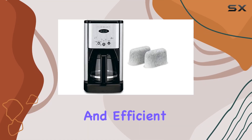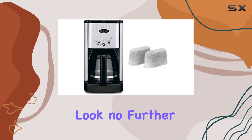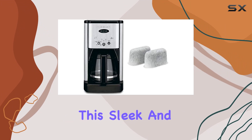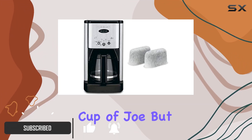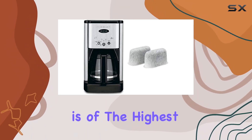Are you in search of a reliable and efficient coffee maker that can cater to your daily caffeine fix? Look no further than the Cuisinart Brew Central 12-Cup Programmable Coffee Maker. This sleek and stylish machine not only delivers a satisfying cup of joe but also comes with a water filter bundle, ensuring that every brew is of the highest quality.